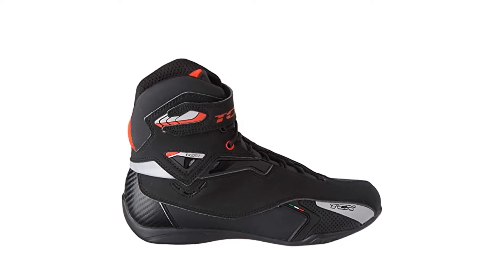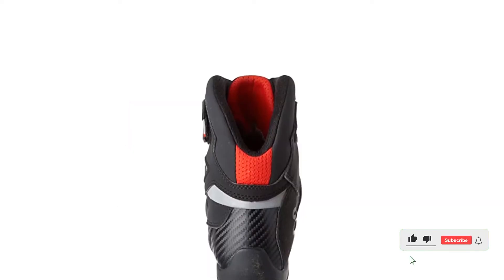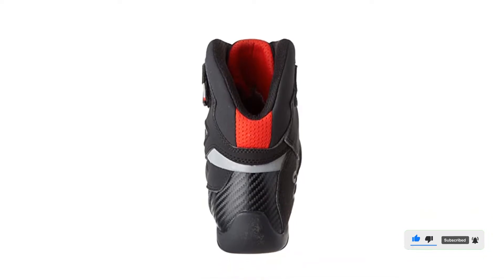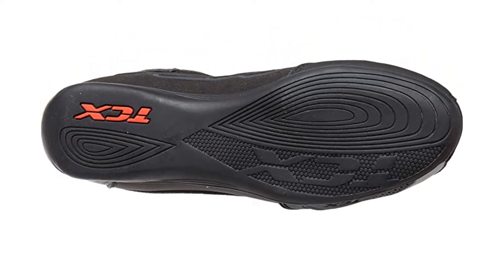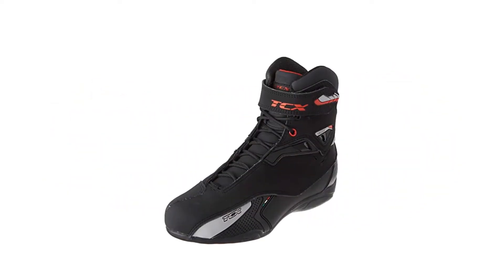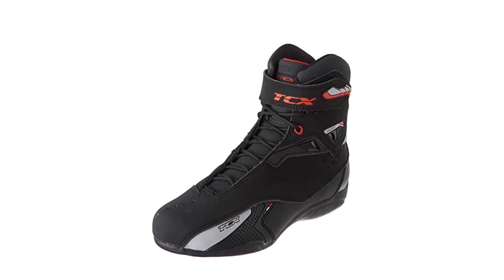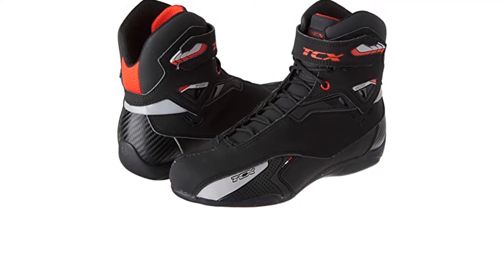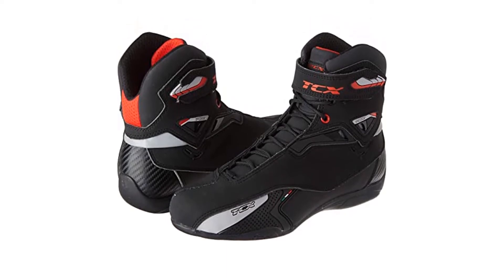The toe and heel are reinforced for added protection. There is also ankle support on the inside of the boot. You've got two vents on both sides of the shoe that allow air to hit the water-resistant lining for superior breathability. The tongue and collar are padded for added comfort and protection. On the bottom of the boot, there is a reinforced sole that is slip and wear resistant, providing revolutionary traction on and off the bike. Cons: some sizes may tend to run large, and the construction is not entirely waterproof.